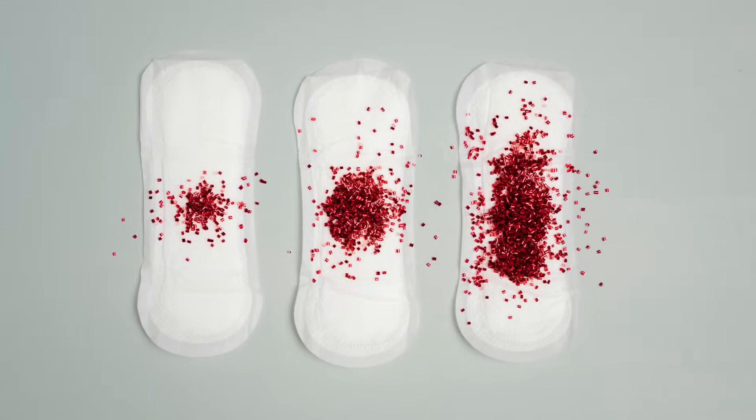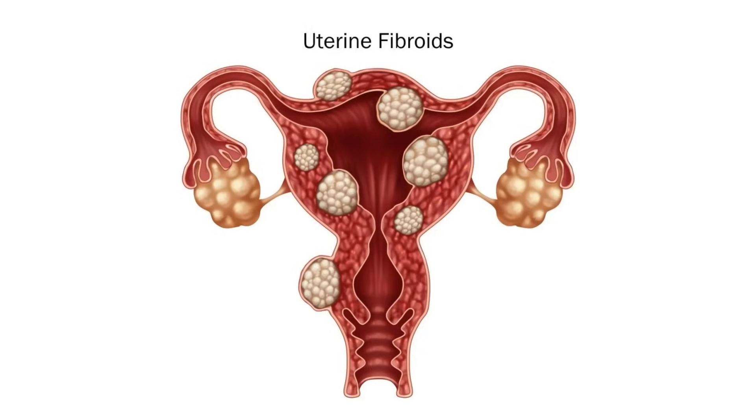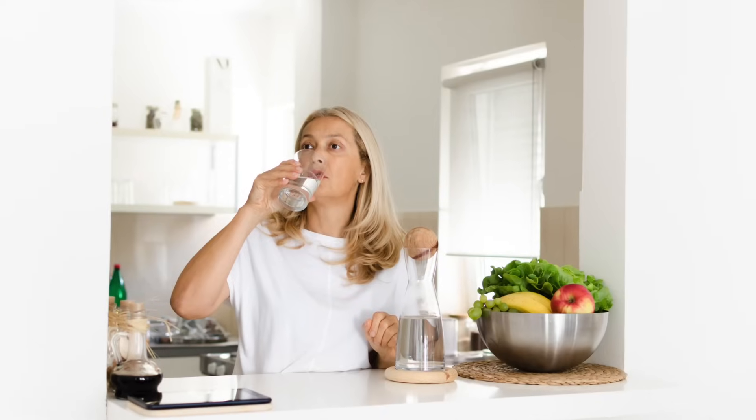Signs of estrogen dominance can include heavy periods, mood swings, or conditions like fibroids and endometriosis. On the other side, with older women — those in their late thirties and forties — we start to see low estrogen levels and perimenopausal symptoms like hot flashes, night sweats, and feeling too dry. Depending on the situation, the way we support estrogen will differ.